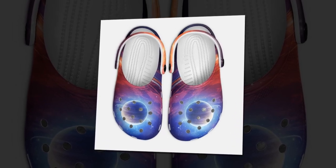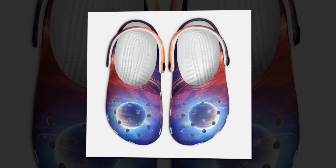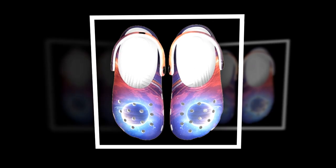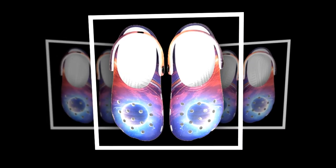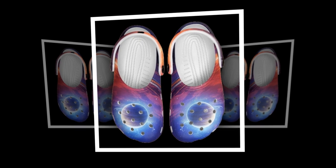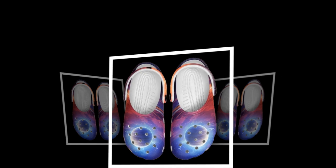Who are these clogs for? These clogs are for you if you value comfort, convenience, and style. They are perfect for beach lovers and vacationers, people looking for casual everyday footwear, individuals who prefer easy-to-clean shoes, and anyone who loves unique and eye-catching designs. These clogs are not just a fashion statement — they are a practical, durable addition to your wardrobe.